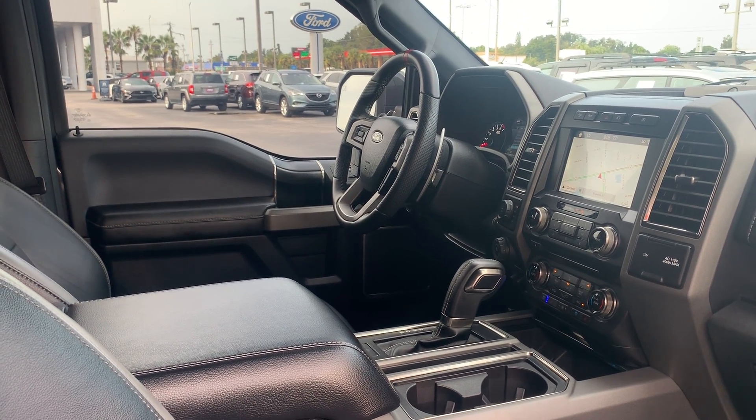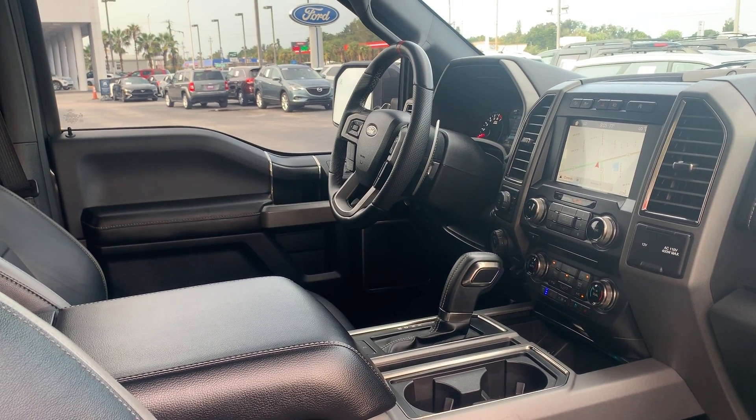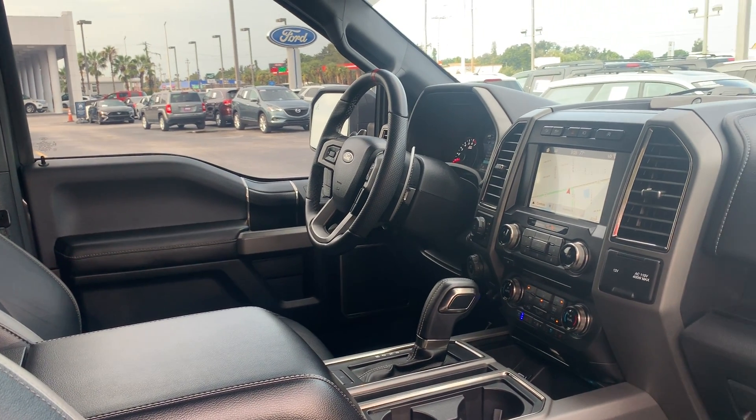CD player, trailer brake controls, remote start, push button start, home link for your garage door, and upfitter switches.